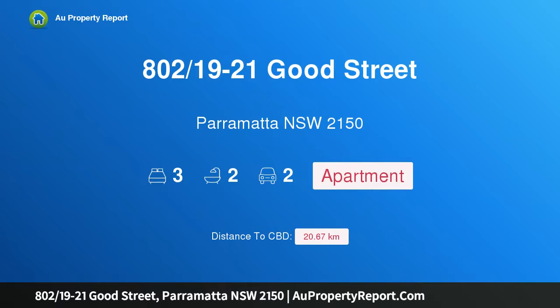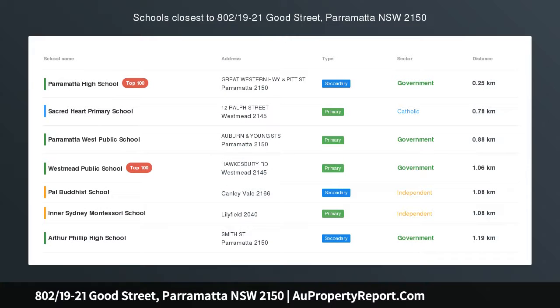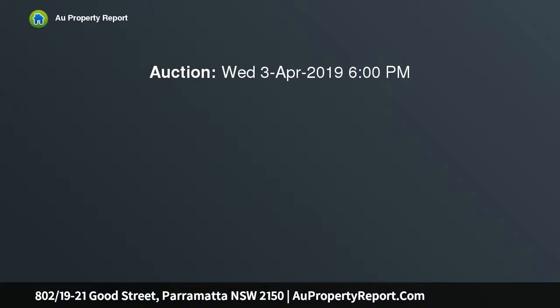Hi, I am glad to introduce Property 802, 19-21 Good Street, Parramatta NSW 2150 — Top Floor 3 Bedroom Apartment.